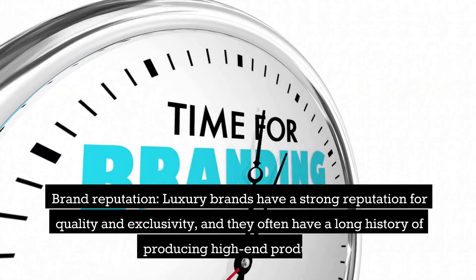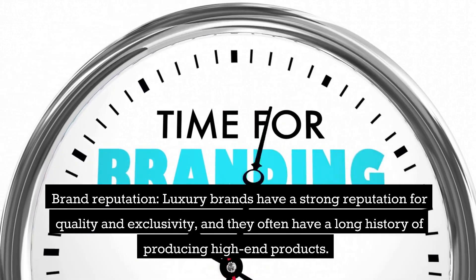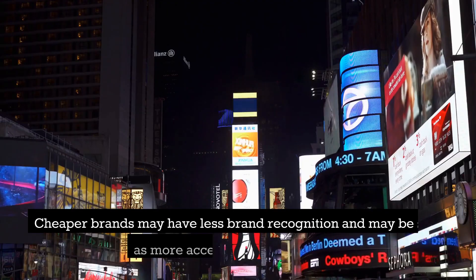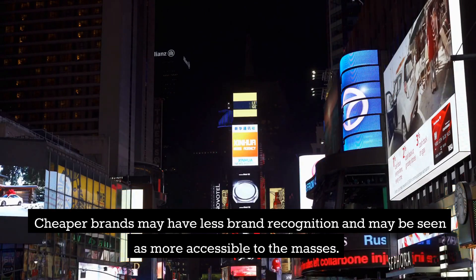Brand reputation: luxury brands have a strong reputation for quality and exclusivity, and they often have a long history of producing high-end products. Cheaper brands may have less brand recognition and may be seen as more accessible to the masses.